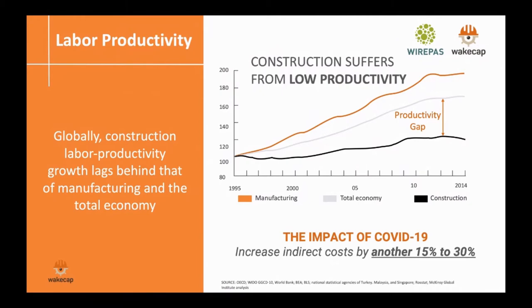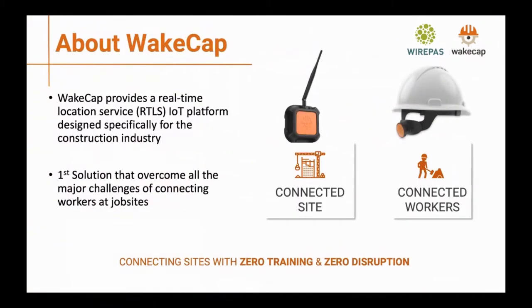At WCAP, what we are aiming to do is provide a real-time location service designed from scratch with construction in mind. We are aiming to overcome the challenges in connecting the site and connecting the workers. WCAP is considered one of the first solutions that overcomes all the major challenges of connecting workers at the job site.